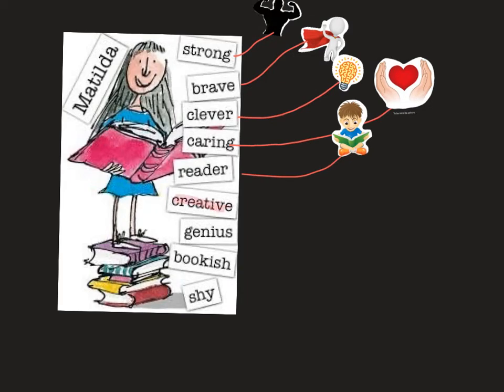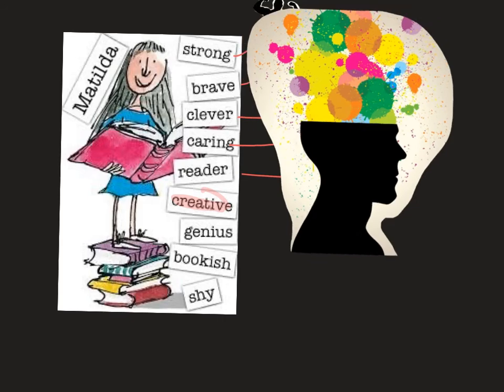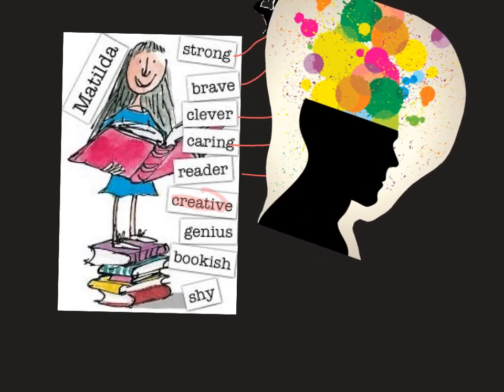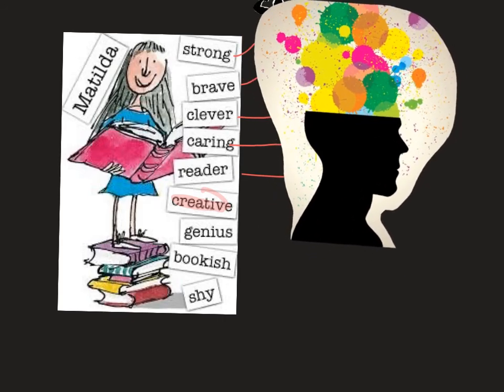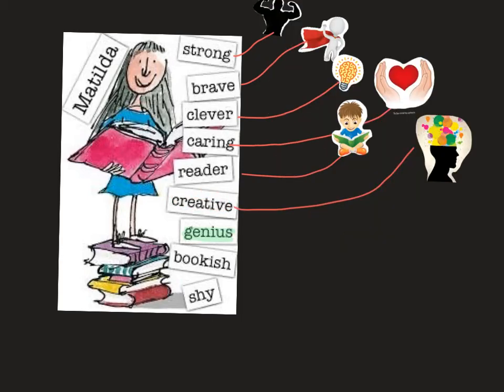Matilda is also very creative. She has a lot of different ideas and a lot of things going on in her mind. She's also described as a genius, and you could draw a line up to the word clever, because they are sort of in the same category. To be a genius, to be clever — it's all about being smart and creative and using your brain.